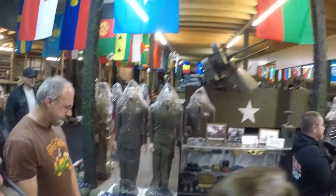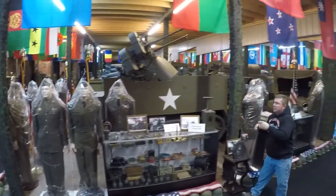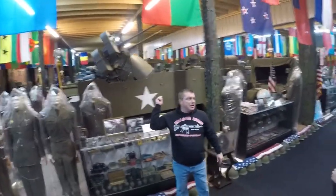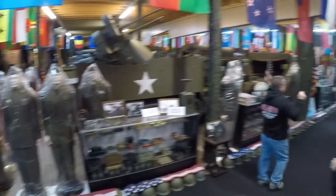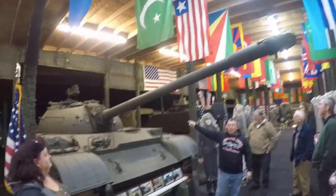That's what a .50 caliber round can do to an inch and a half, two-inch steel plate. Let me get back to the story. We talked about World War II — this was used also in Korea. In Korea, the aircraft was getting a little bit too technical, too advanced, so our guys didn't have anything to shoot at. So they turned it into an anti-personnel vehicle. All the electronics are original.